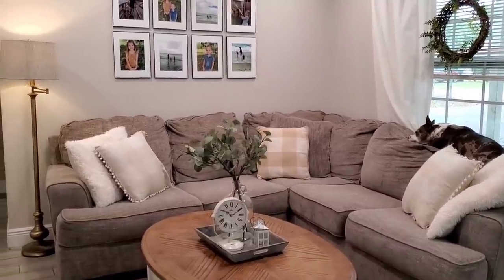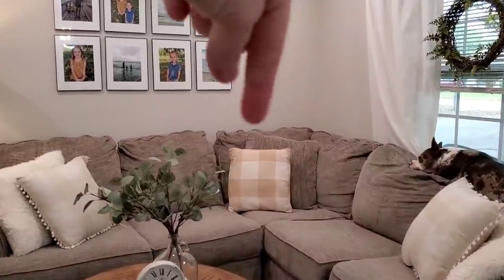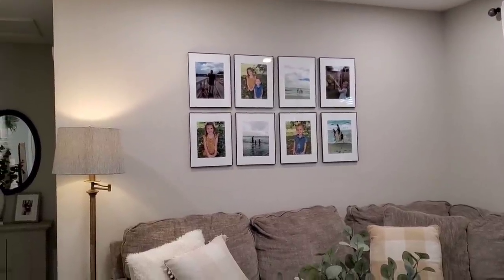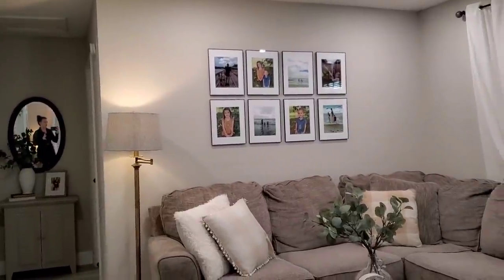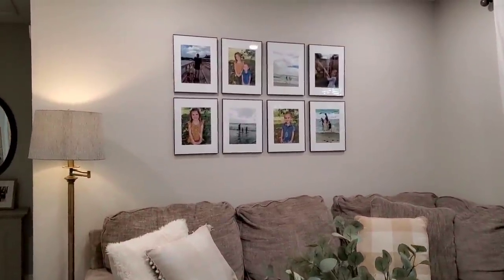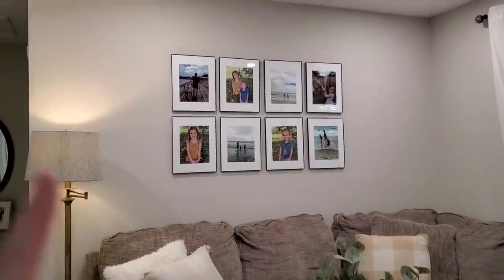Those pillow covers are from Amazon. The fluffy white pillows are from Walmart. Same thing with this checkered pillow. My frames are from Walmart as well. They were super affordable. I've seen collages like these that are just so pricey, and I only paid like $3 a piece for each of those frames, and then printed the 8x10s from Walmart. Super affordable little collage wall.